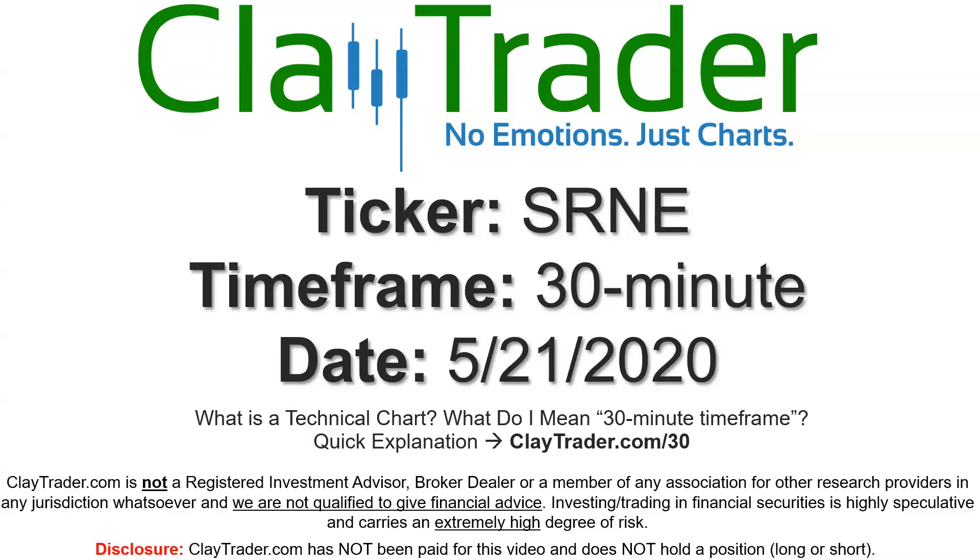Hey, it's Clay, and this will be a video chart on ticker symbol SRNE. We will take a look at the 30-minute time frame. I'm not sure what I mean by 30-minute — I do offer an explanation video at that link.